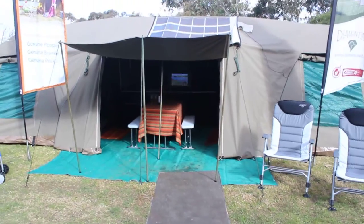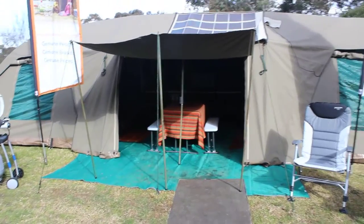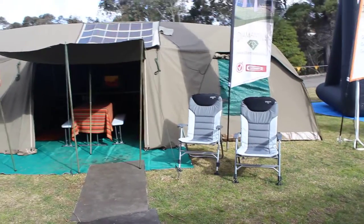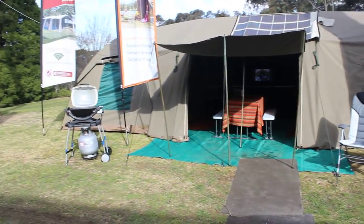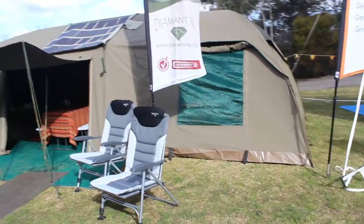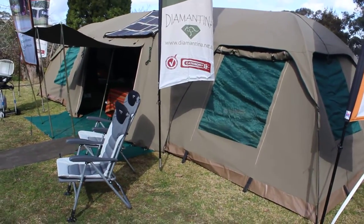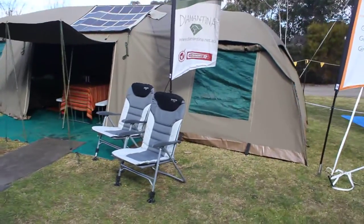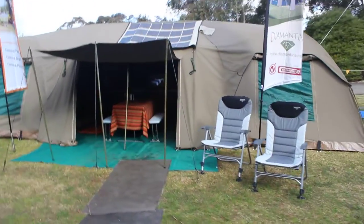For more information on totally green glamping products, visit diamondtina.net.au. Luxurious camping for those who don't like to rough it but want the experience of an outback camping holiday.